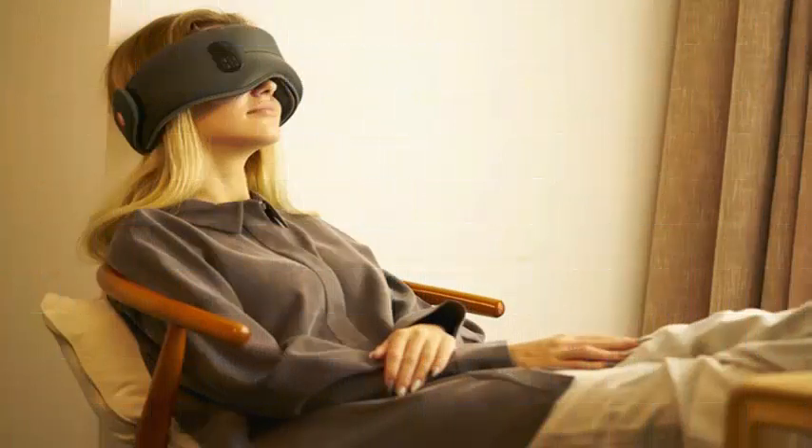Apart from some of these questionable claims, the Dreamlight mask has specific characteristics that are unique and can help you have a more restful night's sleep. I tried it for one night, and it works.